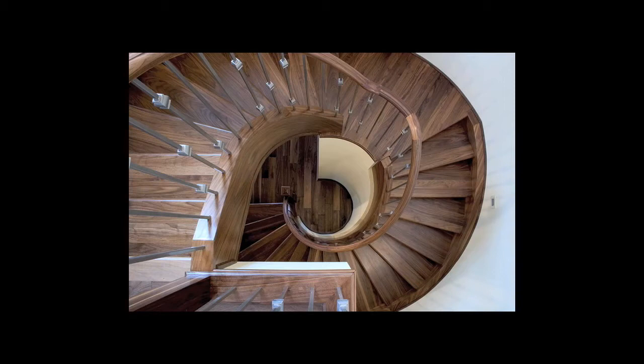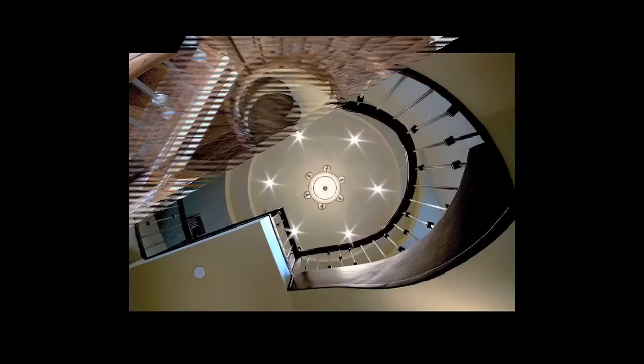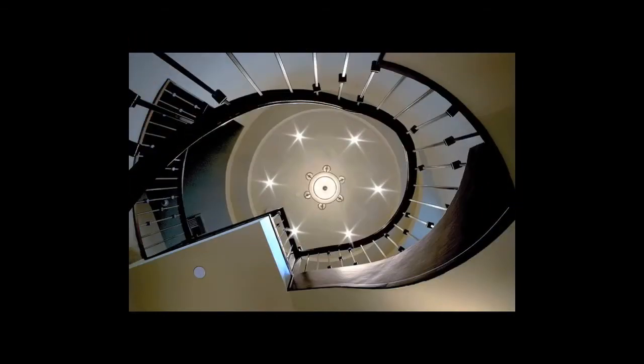This dark walnut spiral staircase I really fell in love with. In fact, I had to go downstairs and shoot back up at it. This was in a remodel for DB2 Limited.